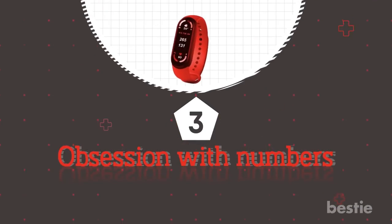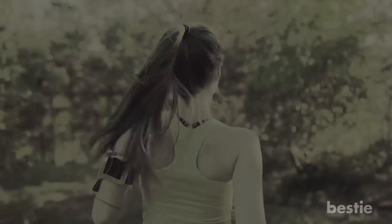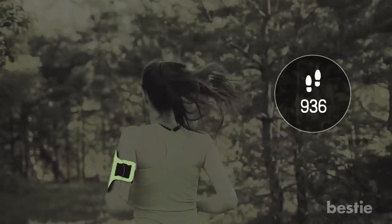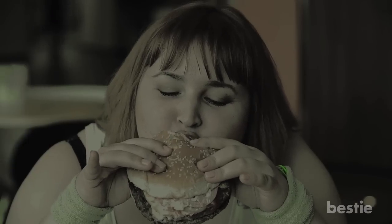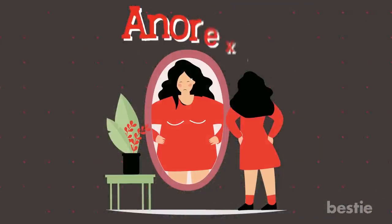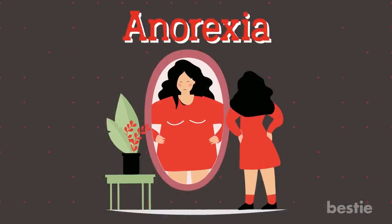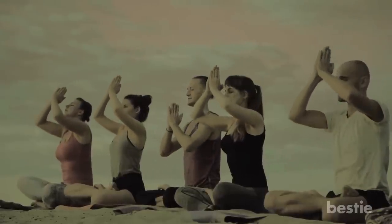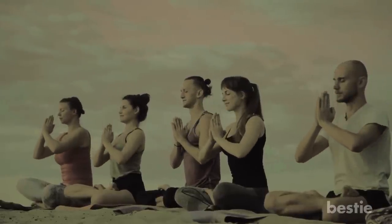Disadvantage 3: Obsession With Numbers. Caring about your health is great, but what happens when it becomes all about the numbers? That's bordering on obsession. For those prone to eating disorders such as anorexia, fitness trackers might have a negative impact, turning a healthy plan into an obsessive one. Even for those without disorders, it's vital not to become too consumed with facts and figures and look at the overall picture.